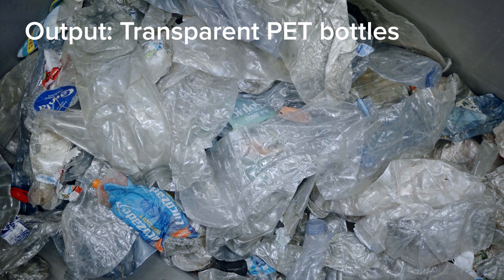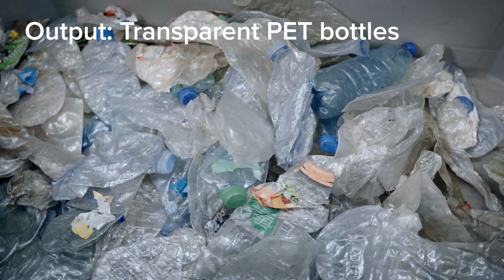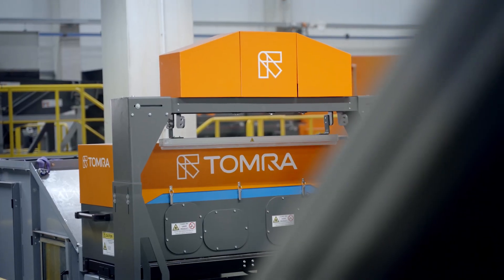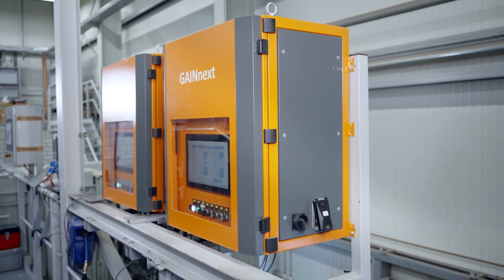Tomra understands the complexity of PET recycling and what drives our customers' success. And that's why we developed GAIN-NEXT to process multiple PET streams on one sorting line.